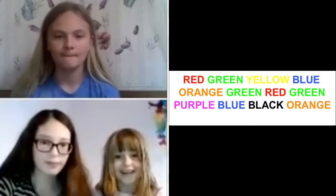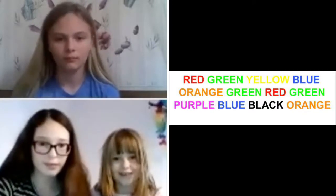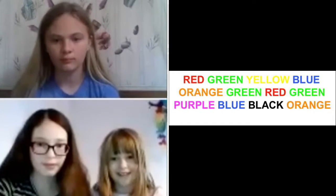Go. Red, green, yellow, blue, orange, green, red, green, purple, blue, black, orange.